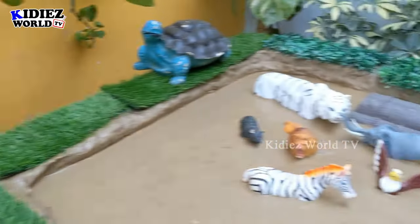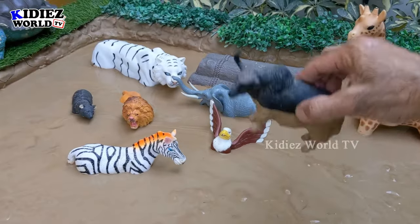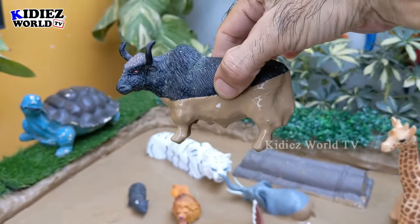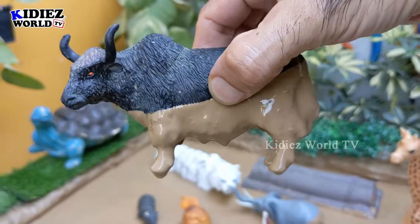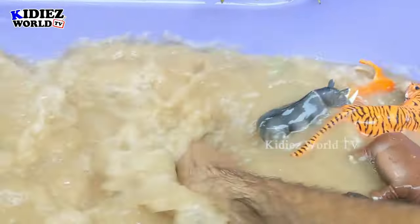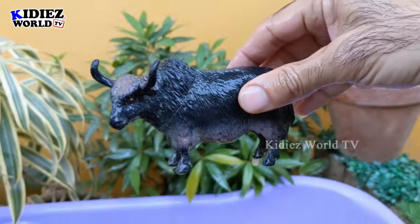The next one we have is an African buffalo — a very, very big herbivore wild animal. These buffalo are very strong and very big wild animals. Let's make him clean. Here we go, African buffalo!